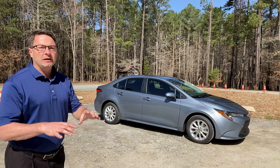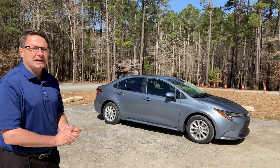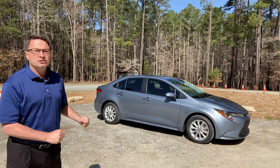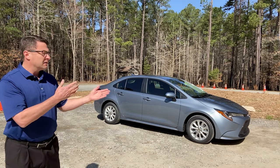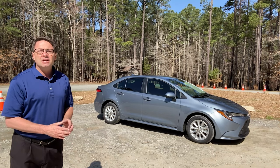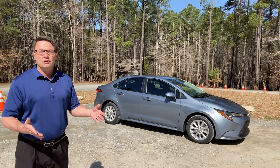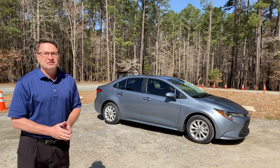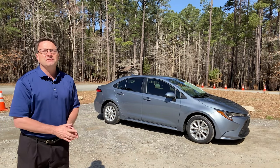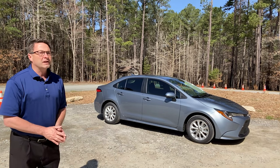We'll talk about the exterior. We'll talk about a really cool convenience package that's on it. This will help you research just about any trim level of Corolla that you're looking for. We'll do this on the LE, but it's also going to help you learn more about the car that you already own. Maybe there's a button, a control, a dial that you've never used. I bet you I can show you one that you've never known what it is. We're gonna do it today.